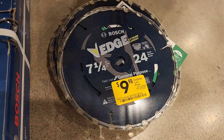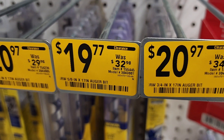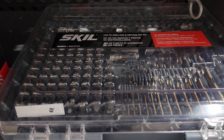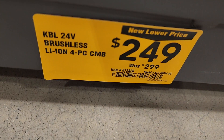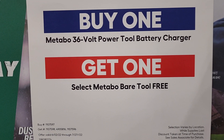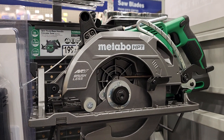Got a Bosch circular saw blade — 7 and a quarter for $9.98. At another store we managed to get some of these for $7, so they're a little pricey here. I managed to get a few of them for the channel so we can do some tool testing. Got a four-tool combo kit for $249 from $299. And there's a buy-one-get-one-free deal: buy a 36-volt tool with charger and battery and get a free tool — the reciprocating saw or other options.